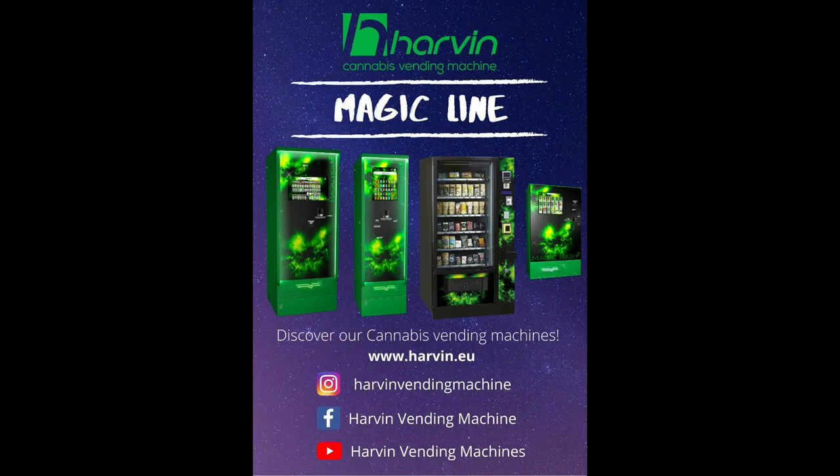We have introduced you to our six cannabis vending machines that can make a real difference to your business. For more information, visit our website and follow us on Instagram and Facebook. Goodbye and thank you for watching!